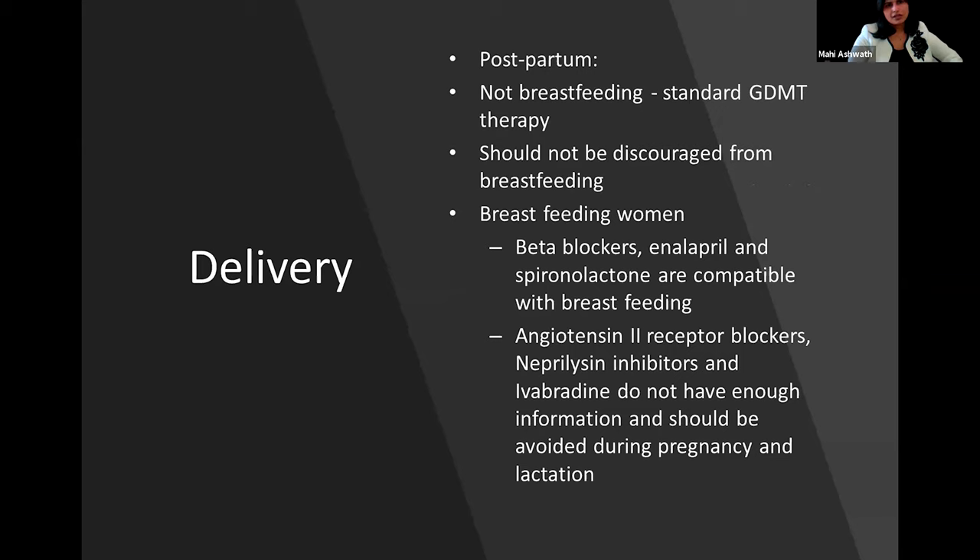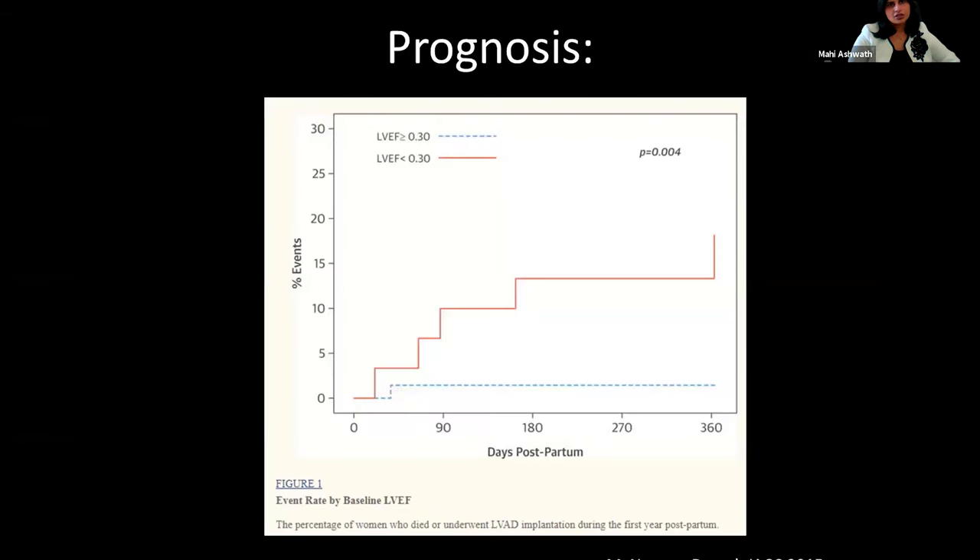In the postpartum breastfeeding period, as long as the patient is not breastfeeding, standard guideline-directed medical therapy applies — but this should not be a reason to discourage women from breastfeeding. If they are breastfeeding, beta blockers, enalapril, and spironolactone are felt to be compatible. Enalapril and spironolactone can appear in breast milk but the doses are very small and felt to be reasonably safe. ARBs, neprilysin inhibitors, and ivabradine do not have sufficient data and should not be used.